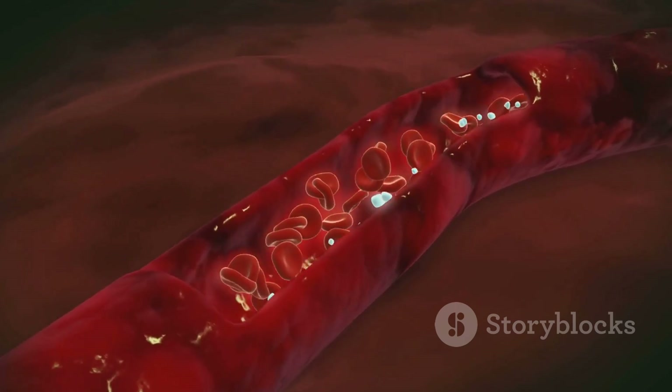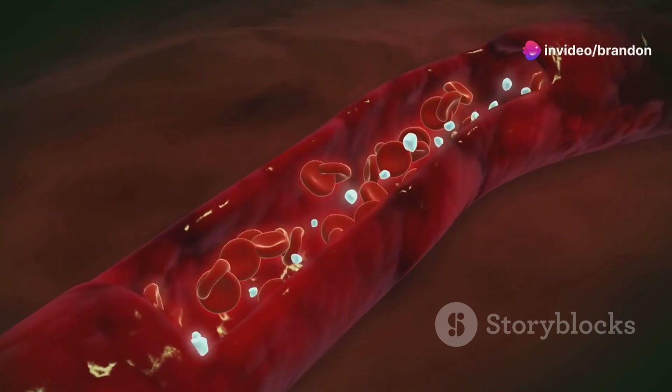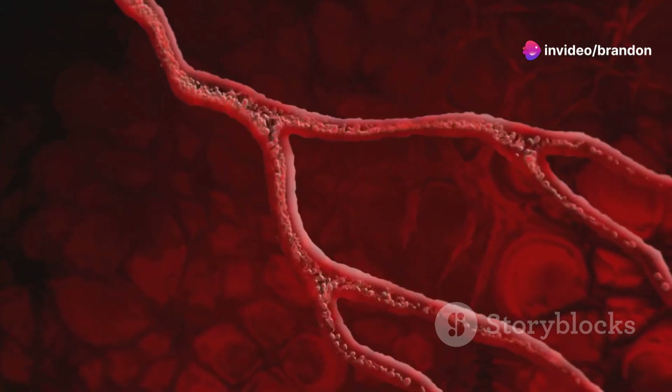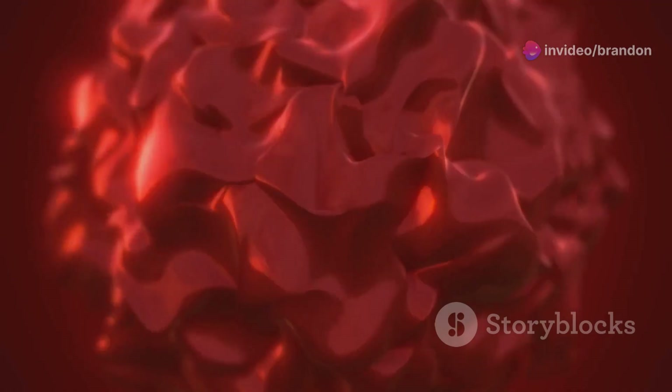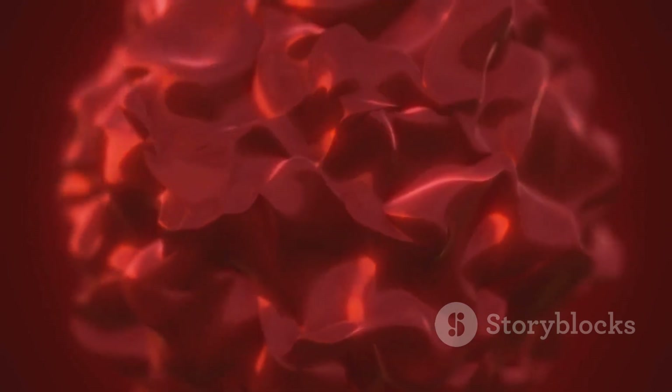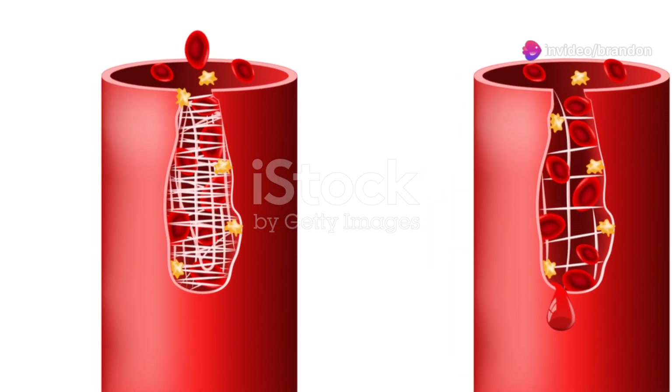When either factor 8 or factor 9 is deficient, the coagulation cascade is disrupted, preventing the formation of a stable fibrin clot. This disruption can lead to serious bleeding issues. Fibrin is a protein that forms a mesh-like structure, trapping platelets and red blood cells to form a clot — a structure that is crucial for the stability and strength of the clot.